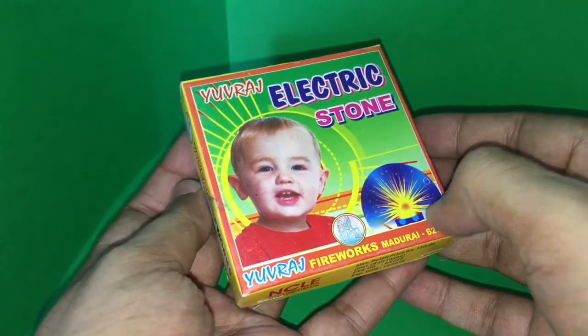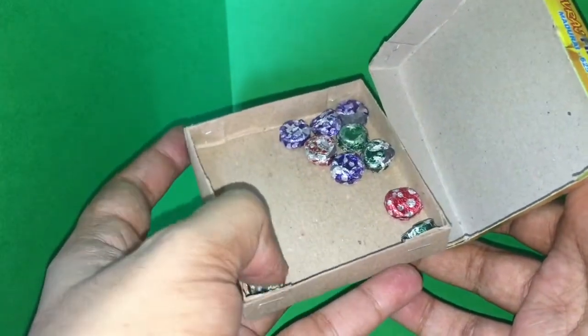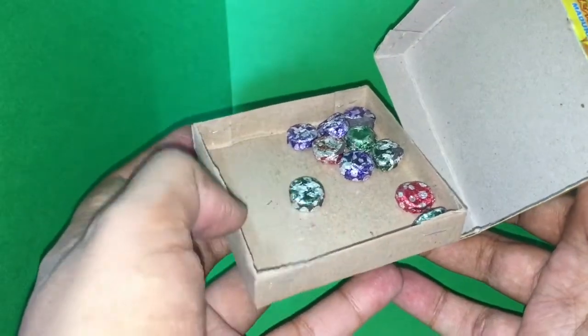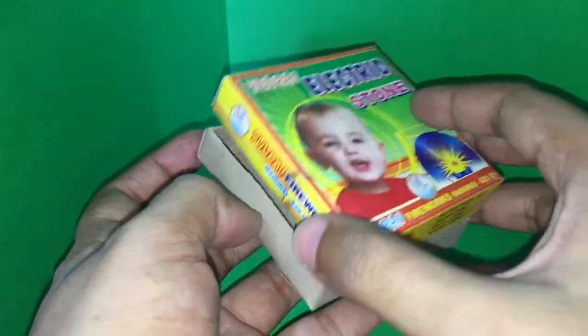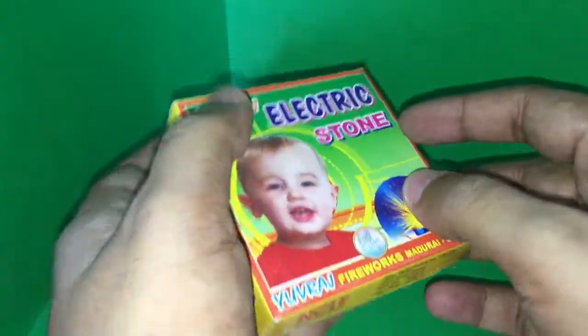Let's take a look at these electric stone fireworks. As you can see, these are small gem-like things that are quite fun and quite safe even for small children. They just glow and sparkle like this — looks like mountain lava. Once they are done, quite fun, check it out.